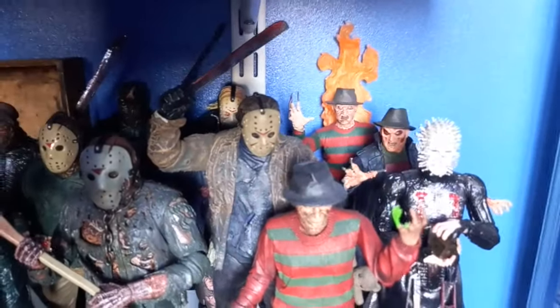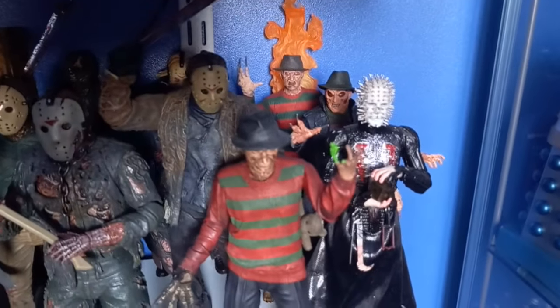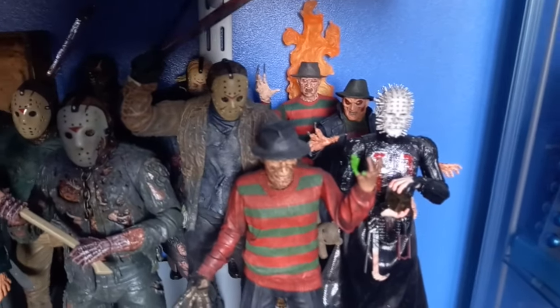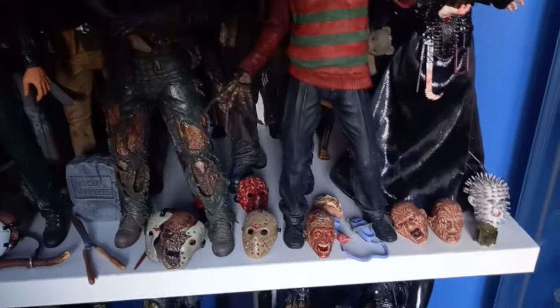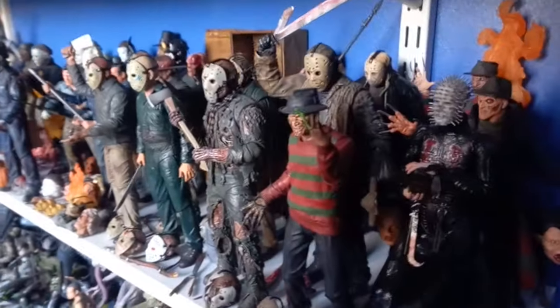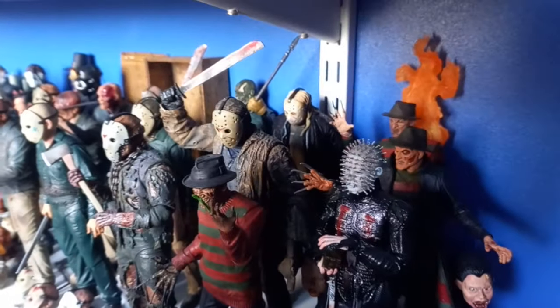You've got the Freddy versus Jason here with the original Nightmare on Elm Street Freddy. At the back against the wall you've got the Nightmare on Elm Street 2 Freddy Krueger. Then you've got Wes Craven's New Nightmare Freddy, which is a cool addition to the collection. And then you have the Ultimate Pinhead, which is an absolutely amazing figure with all the interchangeable heads. Got the demon dog tucked away at the back there as well. All very cool.